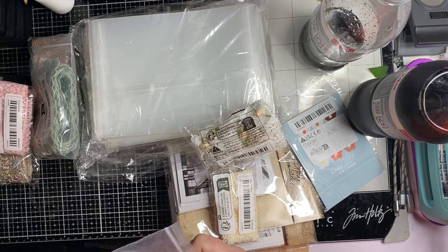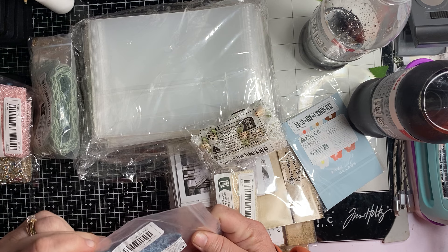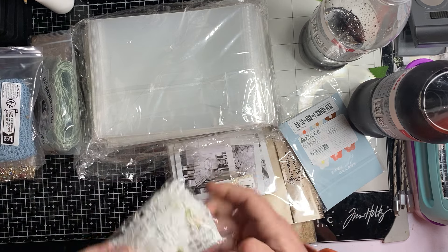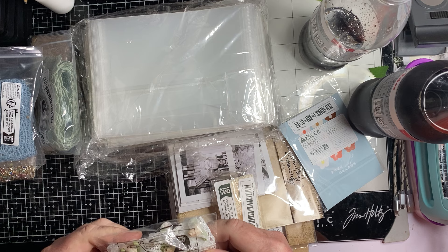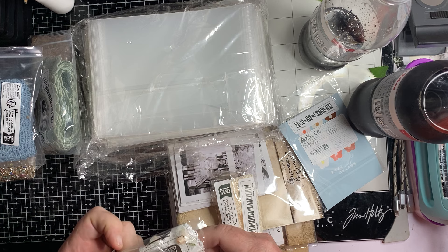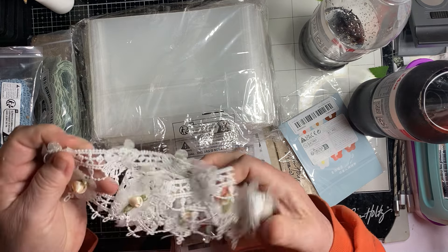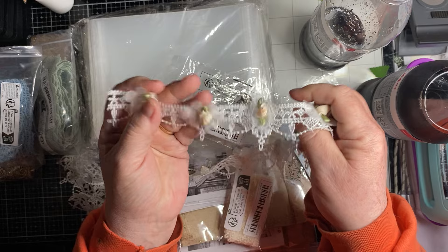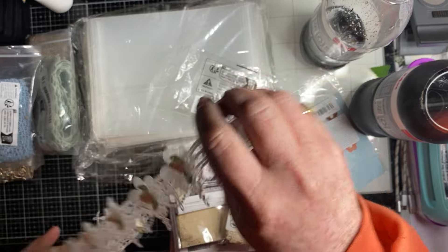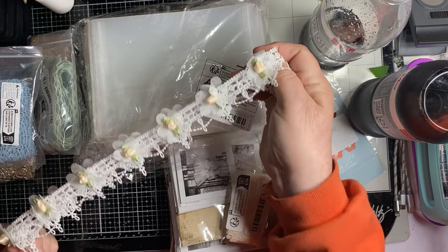And then this one is light blue, and it says 39.37 inches — and it's a yard. And this one's absolutely stunning. I don't know, it says inches but it doesn't say if it's a yard or not. Isn't that pretty? So gorgeous. It looks like a yard. So pretty.